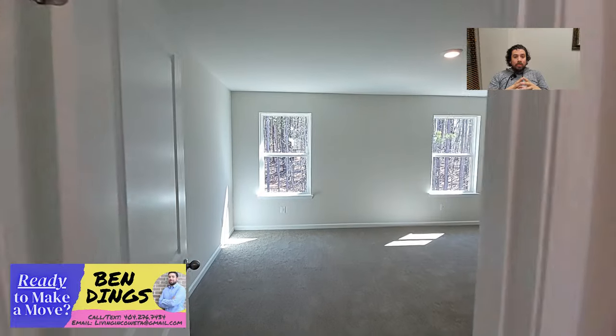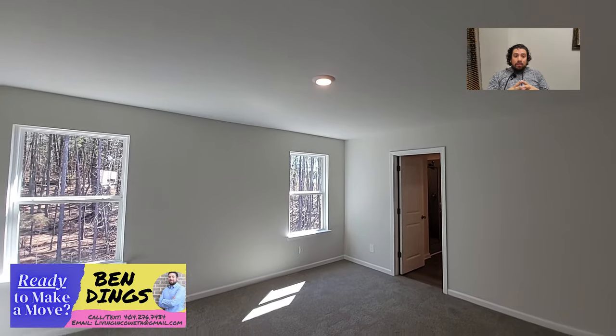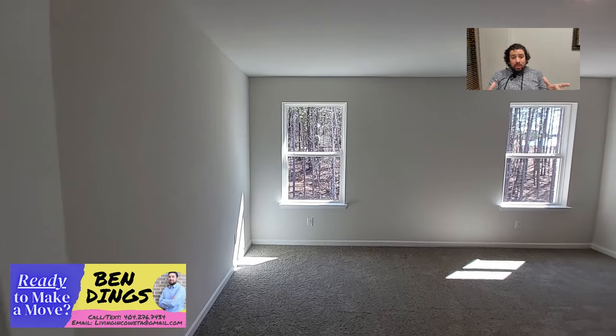Here we go into the master bedroom. Once again, you can set it up with a ceiling fan — it's wired for it. They just have a light in there right now, but it's a real nice setup.